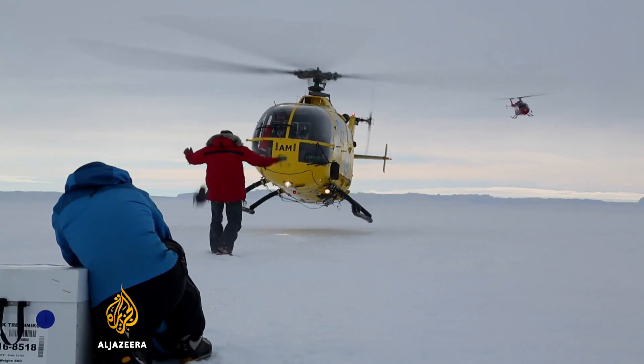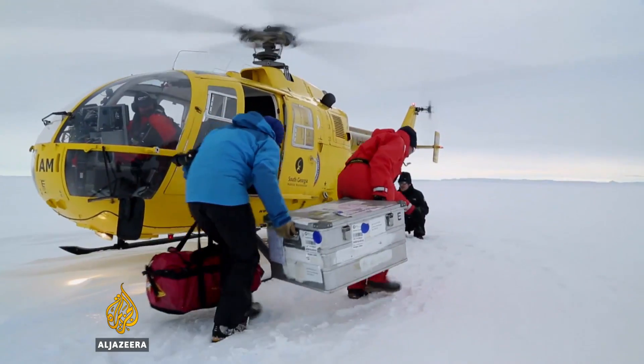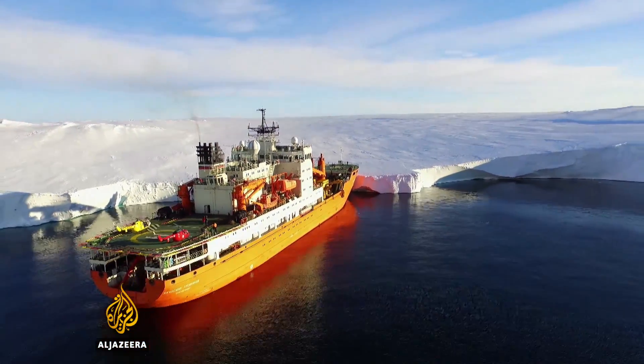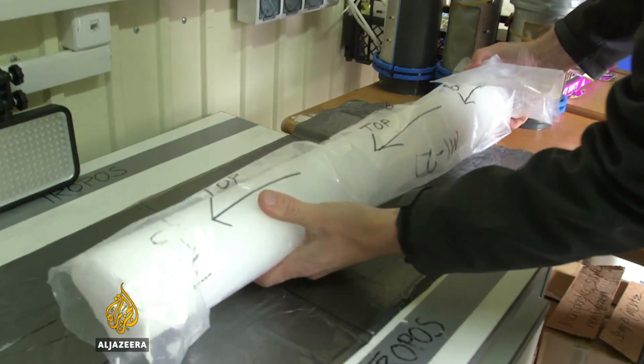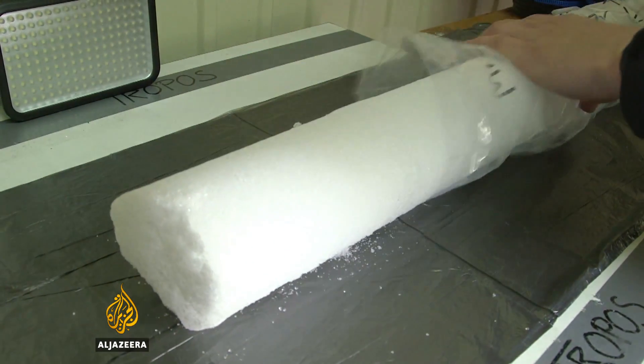After three hours on the ice, the helicopters return and the precious cargo of ice cores are loaded on board. They're taken directly back to the ship, where the ice cores are placed in a freezer at minus 20 Celsius. Initial measurements can be done during the voyage, but most of the work must wait.